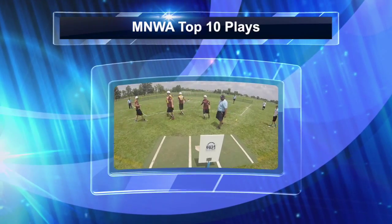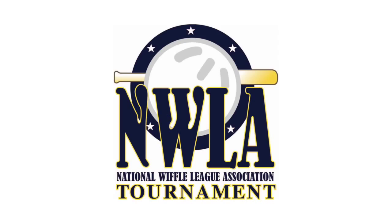Hello everyone and welcome to this edition of MNWA Top 10 Plays, coming to you from the NWLA Tournament.